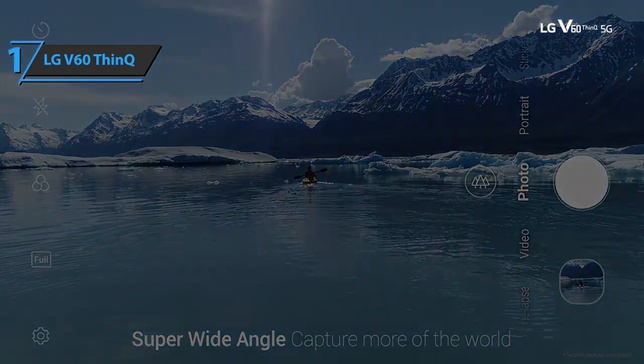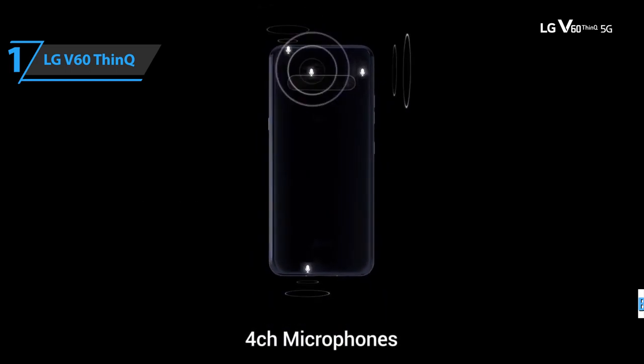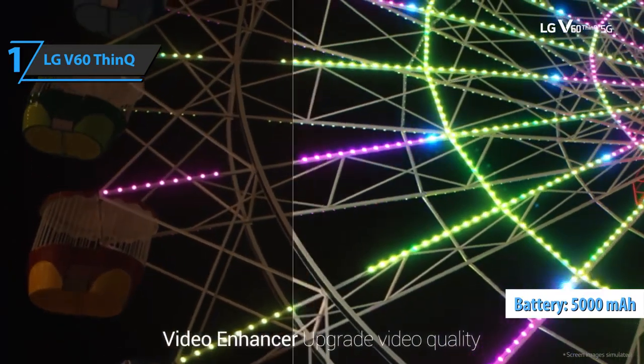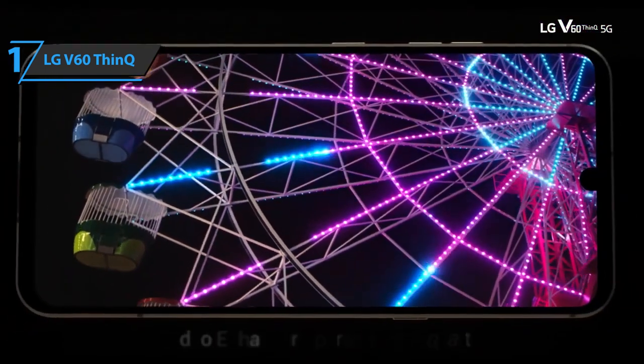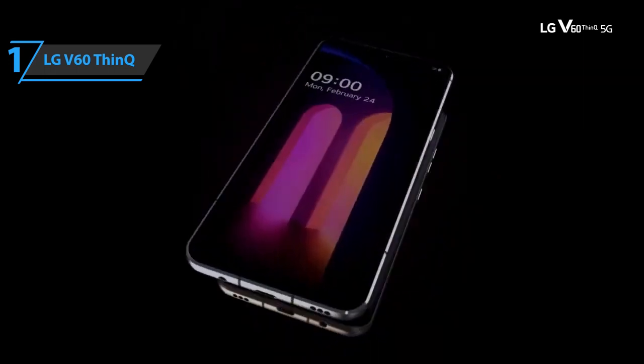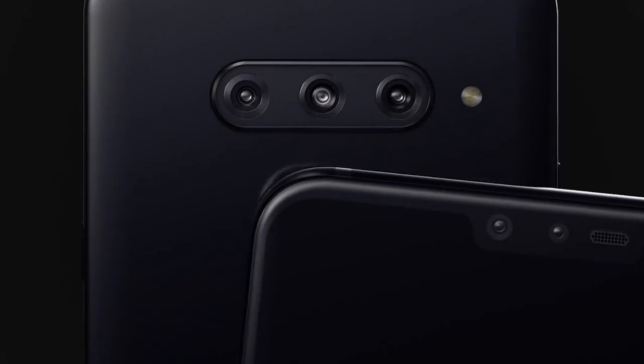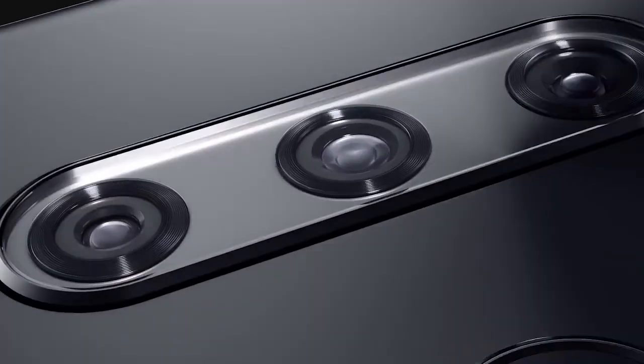The best thing about the LG V60 ThinQ is its battery — a huge 5,000 mAh model. You'll be able to use it all day, run various applications, and it'll still have about a third of the battery left. Overall, this product delivers premium performance at the best possible price-quality ratio. You wanted the best, you got it. So that's it for the best LG phones of 2022. Like, comment, and subscribe to receive notifications about our latest videos.